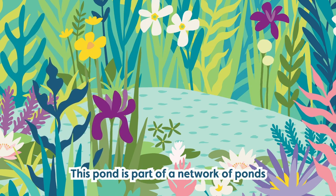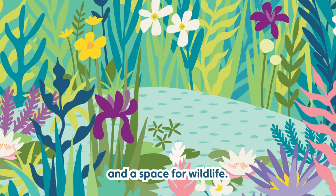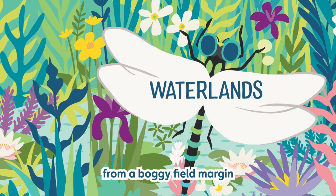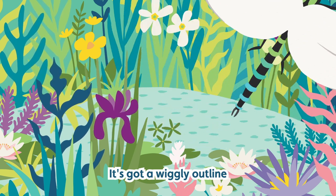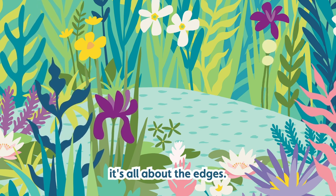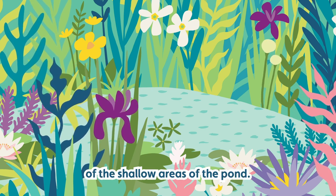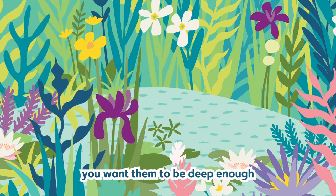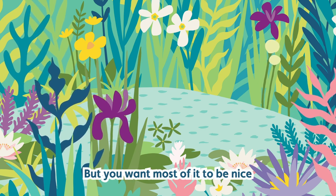This pond is part of a network of ponds and reservoirs that provide water for the Riverford animals and crops, and a space for wildlife. The site has been transformed from a boggy field margin to a pond about 100 metres square, with a wiggly outline and an island in the middle. As Anna tells us, it's all about the edges — most of the wildlife is going to be in that first 10 to 15 centimetres of the shallow areas, so the more of that you've got the better.